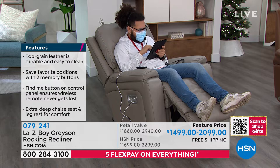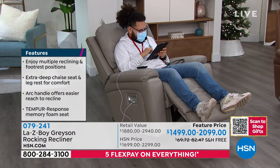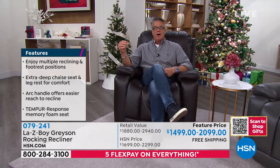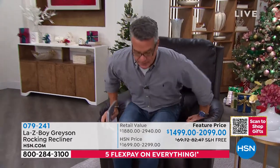$1,499 for the manual — all you do is put your hand down on the side and pull the crank to put your feet up. It's $2,099 if you want the electric one — the Power XR. Each one, you will pay either $83 a month if you get the manual. If you want to spend an extra $30 or so a month, you can get the power chair. Remember, the one I'm in is the chocolate. I'm going to get up so I can show you the color.